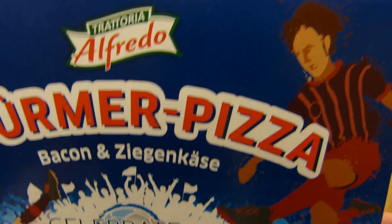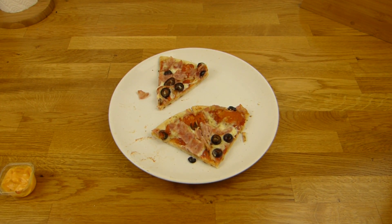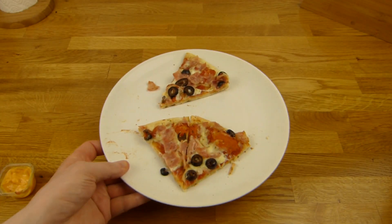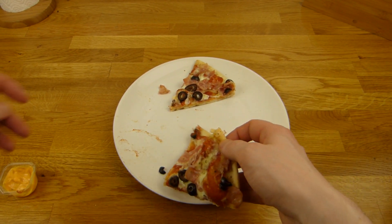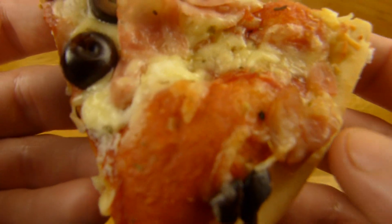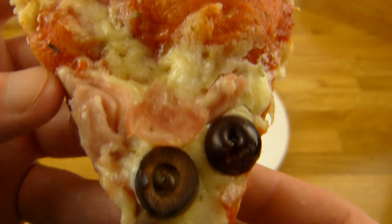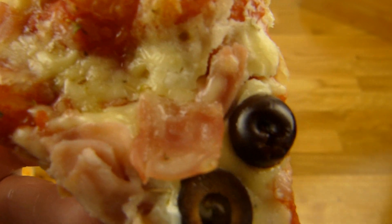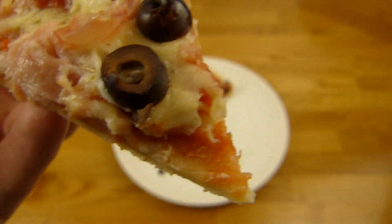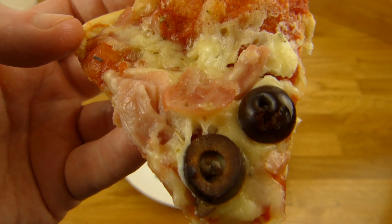Das ist natürlich aus dem Lidl — Trattoria Alfredo. Und so sieht sie aus wenn sie fertig ist. Der Bacon sieht immer noch komisch aus, aber okay. Schwarze Oliven sind drauf. Die Oliven schmecken nicht sehr stark nach Oliven, nur ein ganz bisschen — ist okay für den Preis. Aber es sind nicht die besten Oliven die man essen kann.